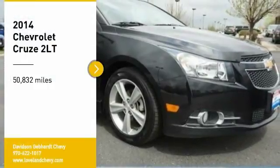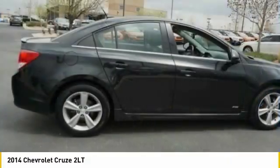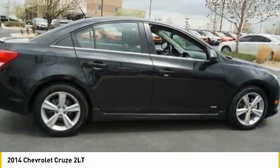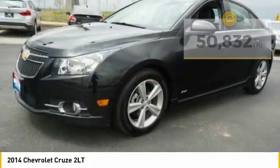We are pleased to show you the 2014 Cruze. The Cruze blueprint calls for more than you'd expect. This vehicle has less than 55,000 miles. Here are some of this vehicle's great options.